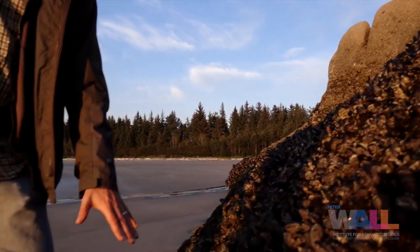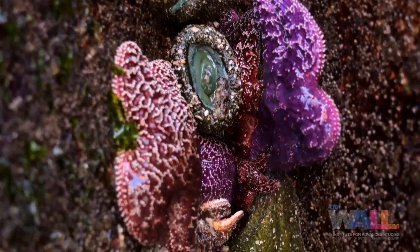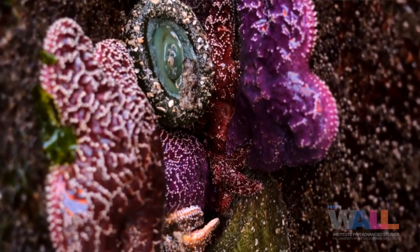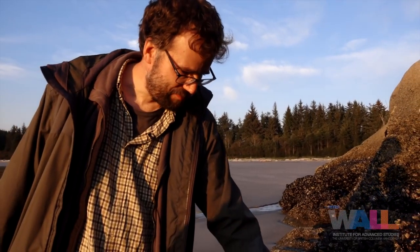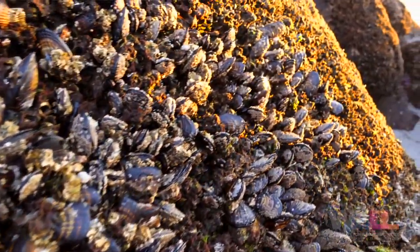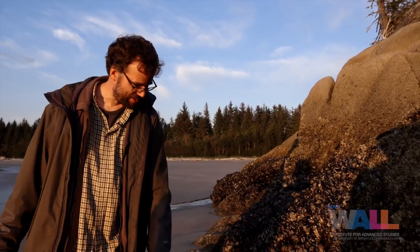The lower limit is set by what eats them — the starfish in particular. The starfish do eat a little bit more when it's warmer, but they do especially well as the ocean gets more acidic. So as the ocean gets more acidic, the starfish are able to eat mussels more quickly and so they're pushing the mussel bed up from below. You get this squeeze where you can lose this terrific habitat because of one global change factor up here and a different one down here.